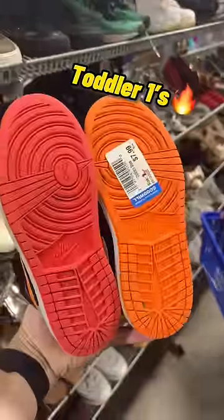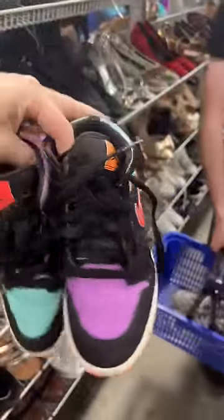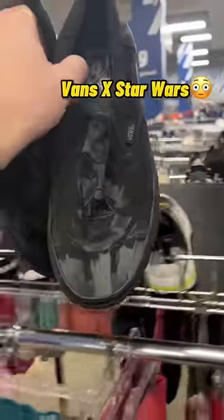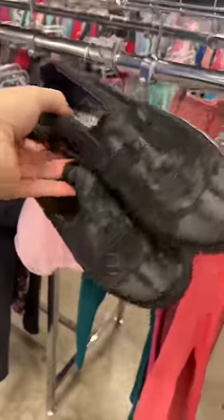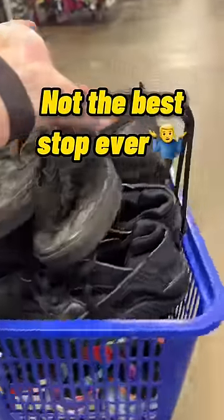And I found these Nike Jordan 1 mids in the toddler shoes, and these are sick — I'm definitely going to grab those for $8. And I found these Vans Star Wars collab. Yellow is half off, going to take a chance on those even though they're kind of beat up. Got a nice little basket at this stop.